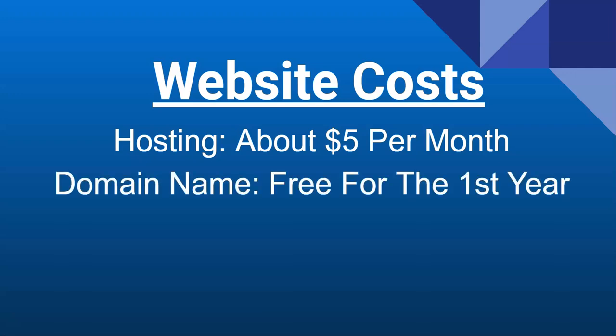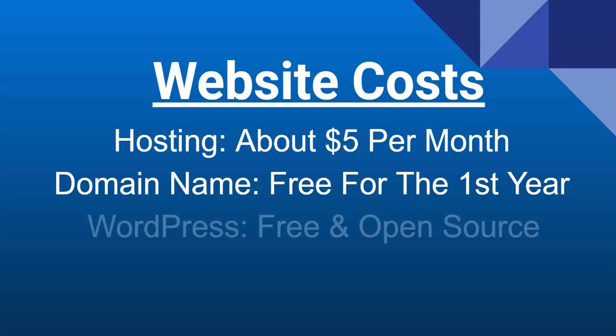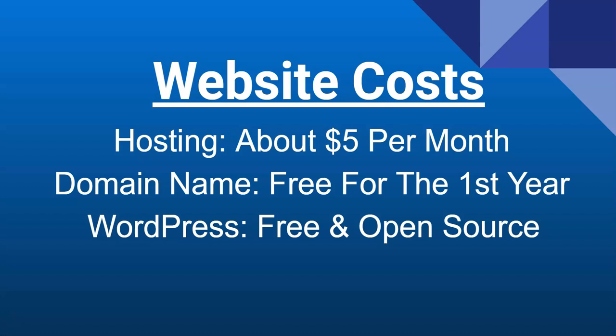Next, we're going to go over a domain name — it's actually free for the first year with this host as part of their promotion when you sign up. A domain name is what your website's name is. My domain name for example is wpwithtom.com and Google's is google.com. You can think of this as your address — if someone needs to go to your website, the domain name is the address you give them so they can find it.